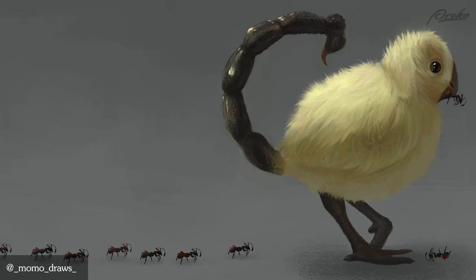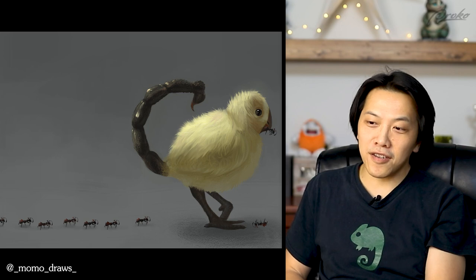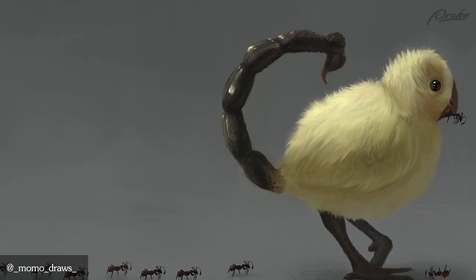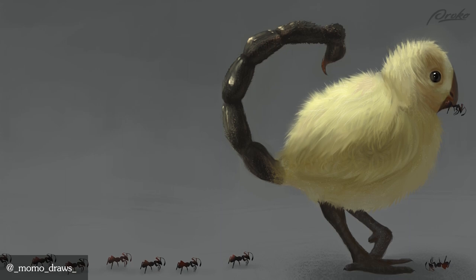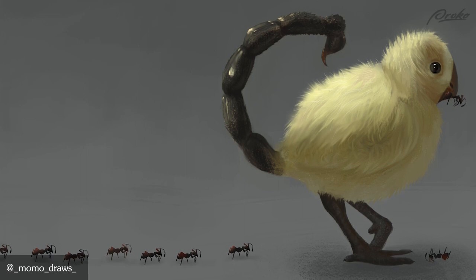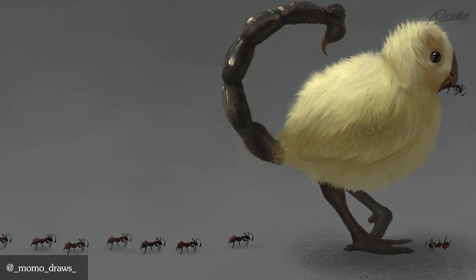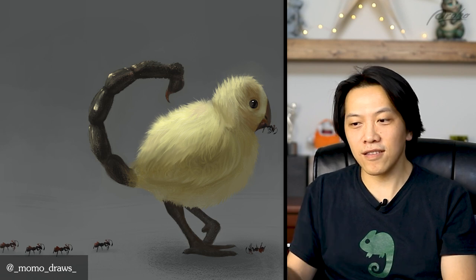This one is Momo draws — ants getting eaten by a bird. It's a little chick with a scorpion tail. The chick part is the cute part, and the scorpion tail is definitely the deadly part. What I would have loved is to incorporate that stinger more — like, how is it truly being deadly? With the ants following the little chick, it doesn't seem like the ants are that scared, which does take away from the overall feeling that this creature is deadly.